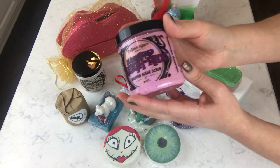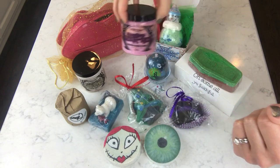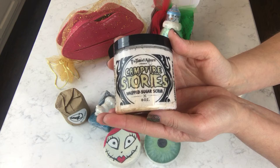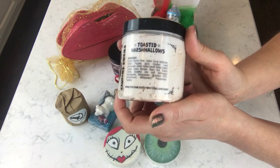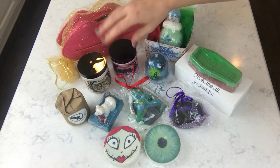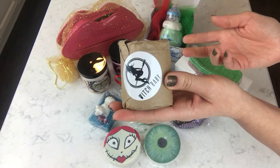This one is a Twisted Allure sugar scrub, also one of my very favorite sugar scrubs. This one is scented in Holiday Berries — it's the Slaughtered Sleigh Ride scrub. This one is also from Twisted Allure: Campfire Stories, scented in Toasted Marshmallow. I love these scrubs so much, I can't even tell you how many I have right now.